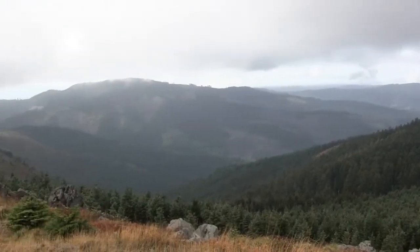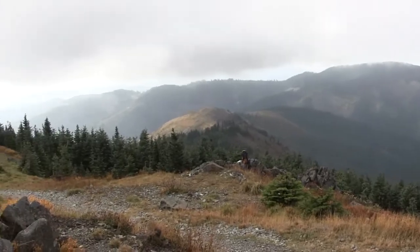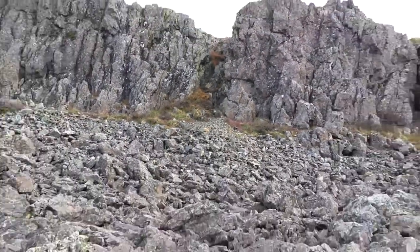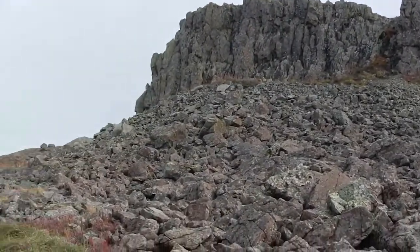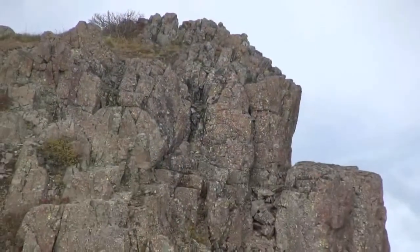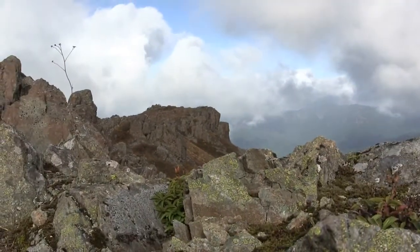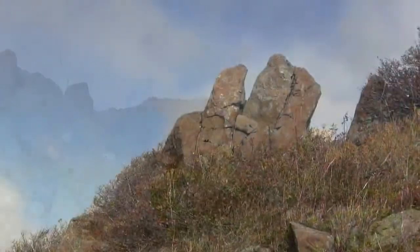Here comes a hiker. Here comes a black thing. It wasn't what you think. That's a good view of that ridge because it got, you know, a little bit of...